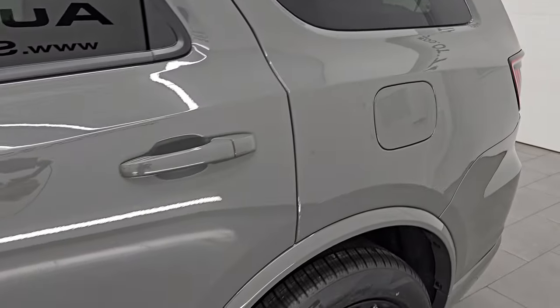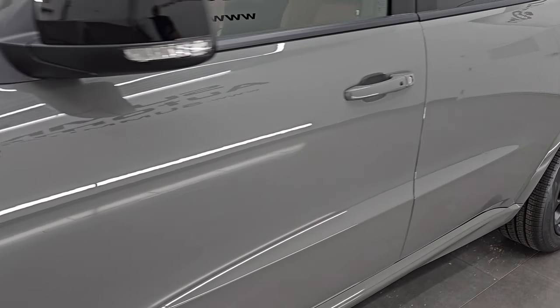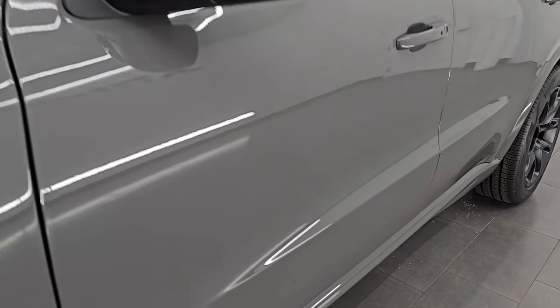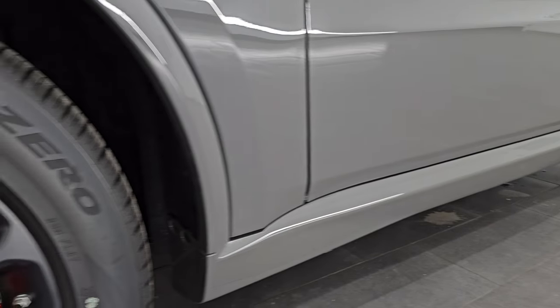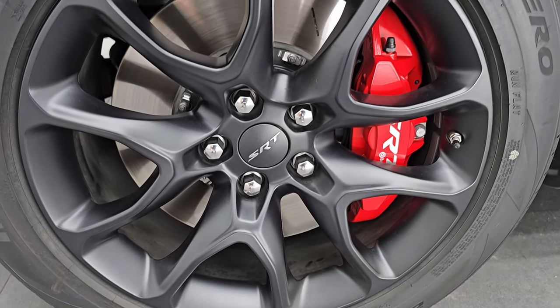Destroyer Gray Clear Coat is the color — paint code PDN. I shoot all my videos in 4K. If you like the video, subscribe to the YouTube channel and click the bell notifications to get updates on the videos I do each and every day, as well as having access to one of the largest catalogs of vehicle and sports car walk-arounds on YouTube. Stay current on our ever-changing and vast new car inventory so you do not miss out on gems like this one.